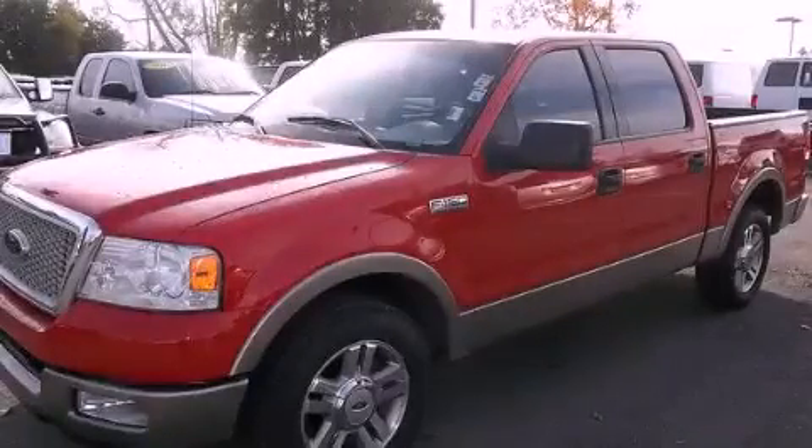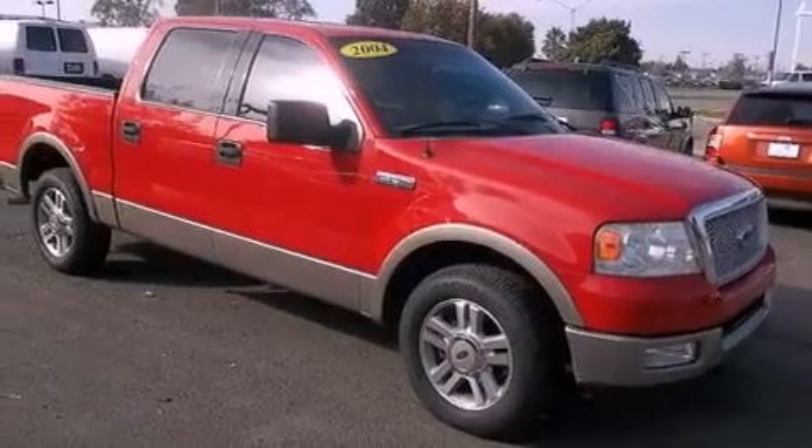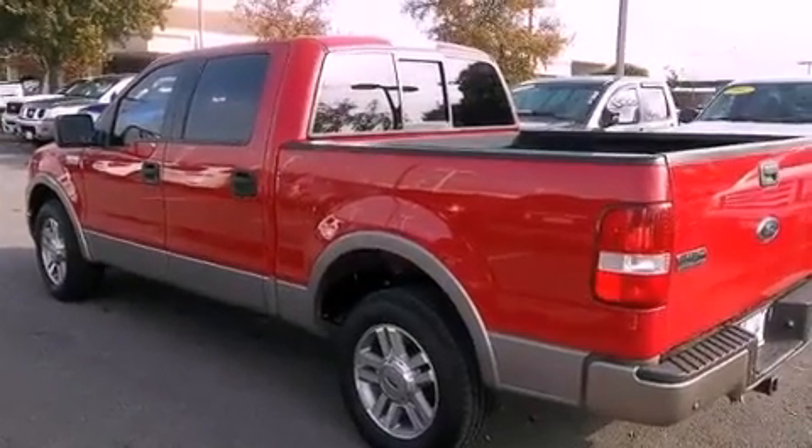This is a 2004 Ford F-150. It has the power to move what you need and the look too. It features a 5.4-liter 8-cylinder engine and an automatic transmission.